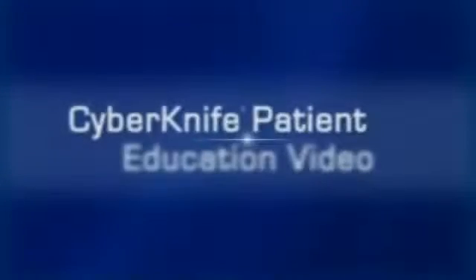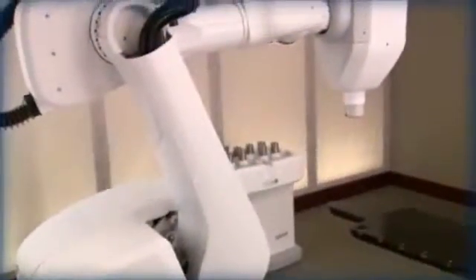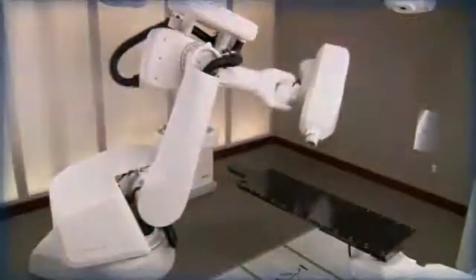Welcome to the CyberKnife patient education video. During the next few minutes we hope to help you better understand how the CyberKnife robotic radiosurgery system, Synchrony respiratory tracking system, and Excite lung tracking system are used to treat lung cancer.